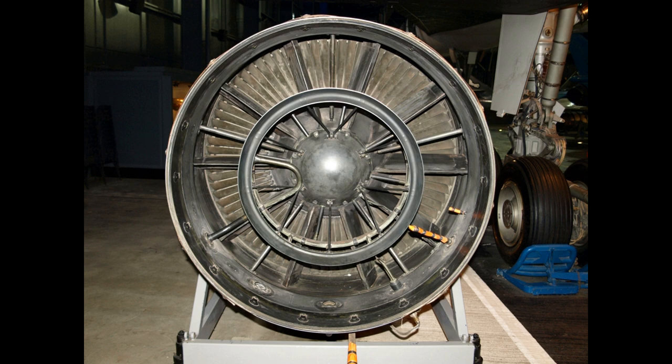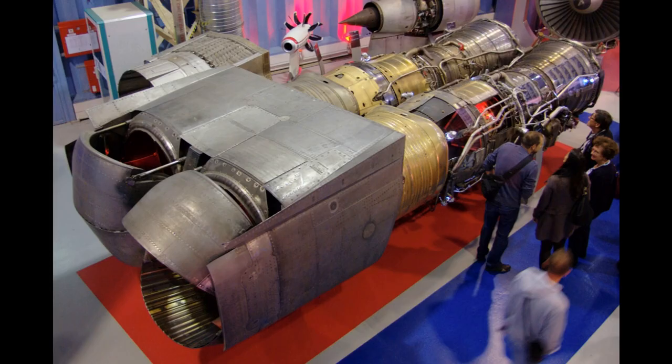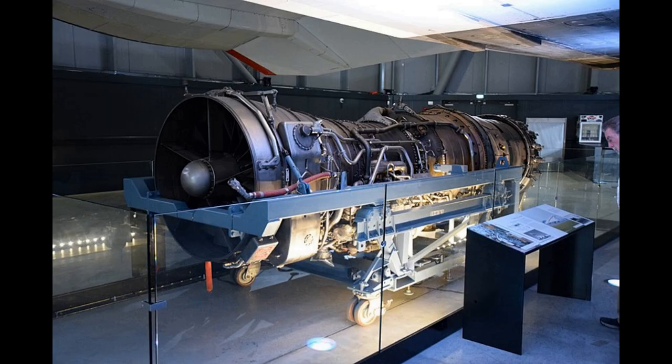Initial studies looked at turbojets and turbofans, but the lower frontal cross-sectional area of turbojets was shown to be a critical factor in achieving superior performance. The competing Russian Tu-144 initially used a turbofan with reheat, but changed to a turbojet without reheat with considerable improvement in performance.